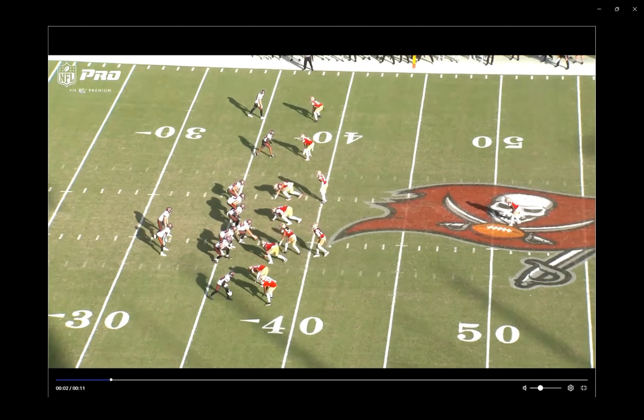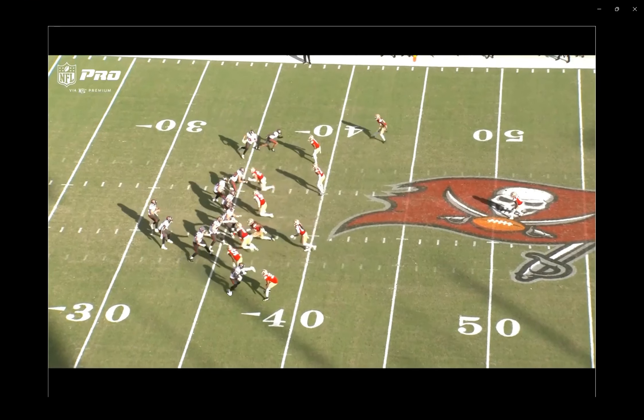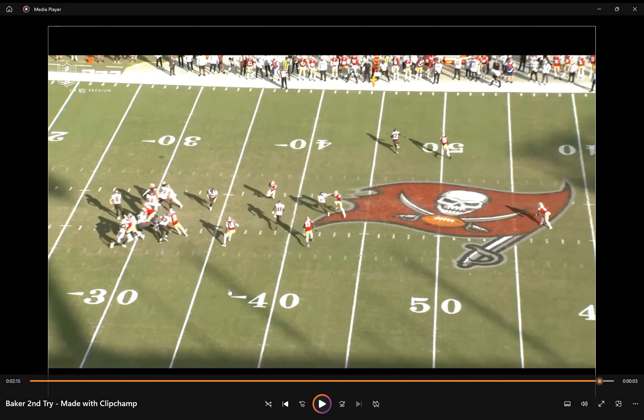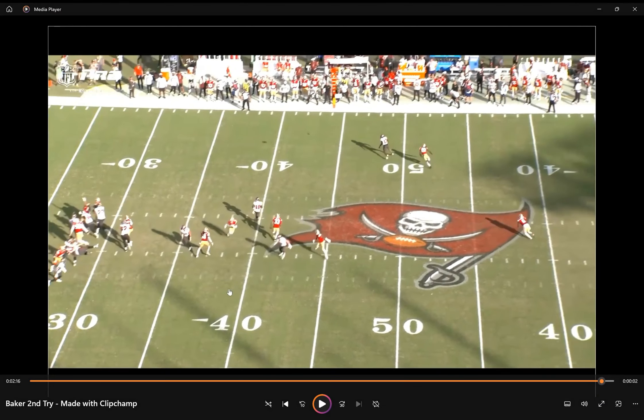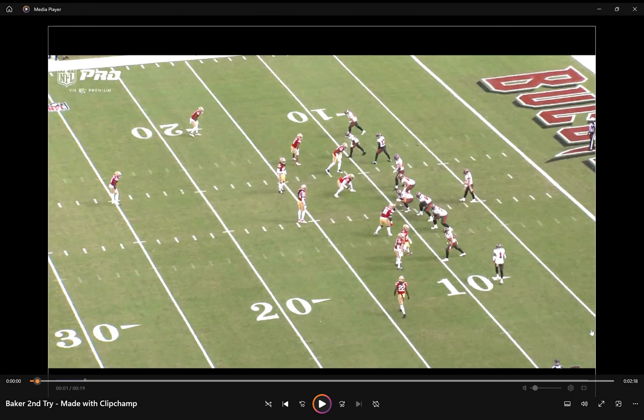Last one — this just goes to the general inaccuracies. Sterling Shepard's going to run a speed cut. Look at all that separation — that ball's got to be catchable, and it wasn't. So again: hidden yardage, inaccurate on open throws, and really turning down opportunities for big gains.